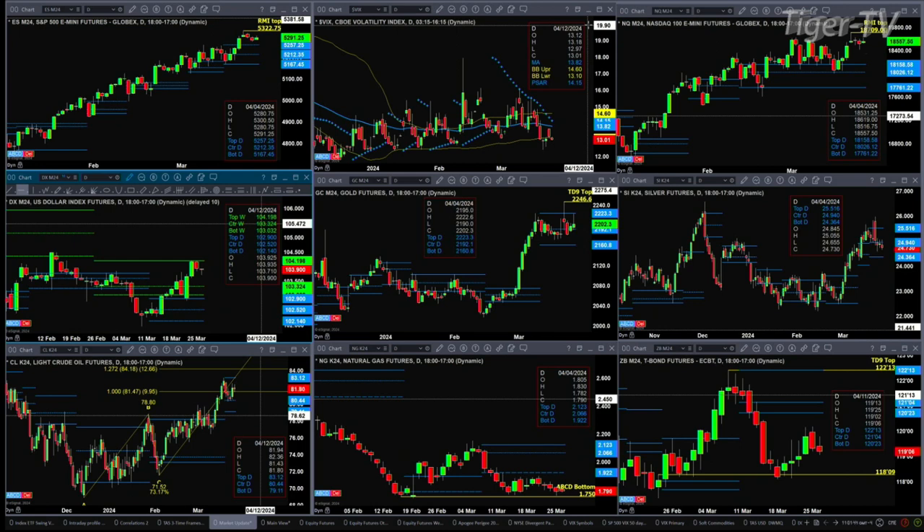Goldilocks — we've rolled this over to the June contract, though April is still out there. This is consolidated within its daily profile. Support at 2160.80 — that's a new level to write down. And 2223.30 is the top of that profile, again for the June contract.